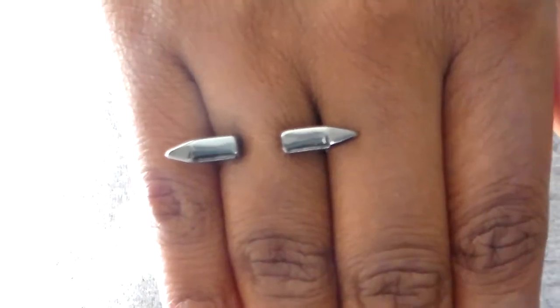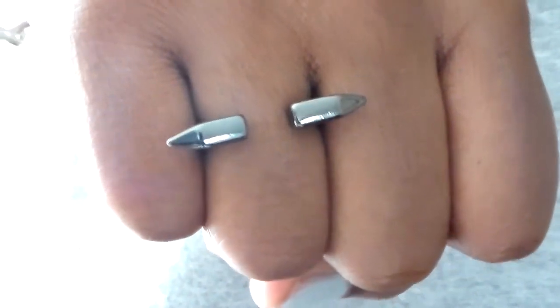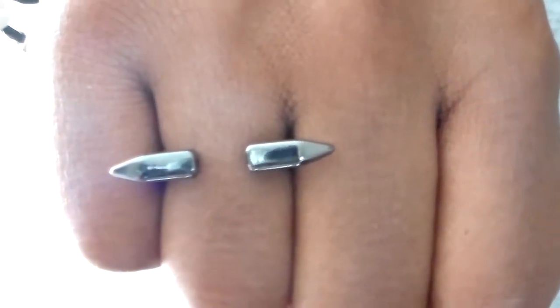Next for rings, this is from Forever 21 — it's a bullet ring. The ends of it look like a bullet and I think it's really cool. It was only two dollars and eighty cents in gunmetal. For days when I'm dressing casually, like a flannel and black pants, I could wear this because it's punk rock and really edgy. Next, I got this double-cross ring from Forever 21 in silver for three dollars and eighty cents.